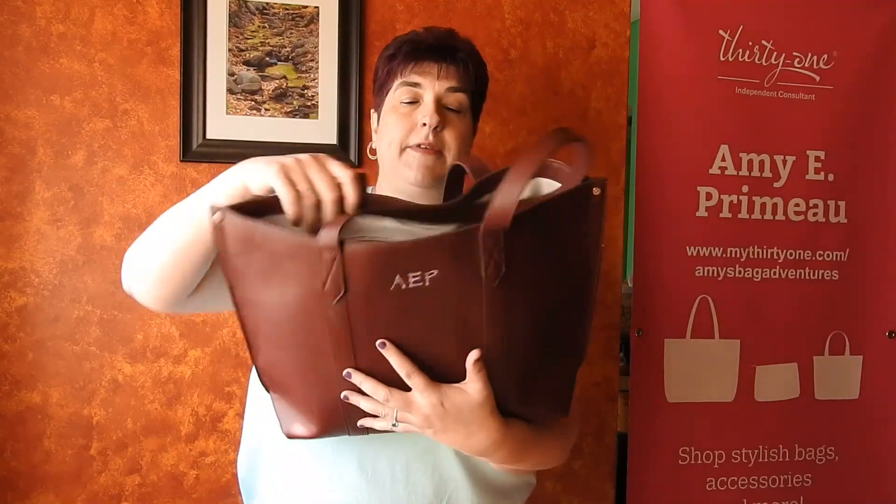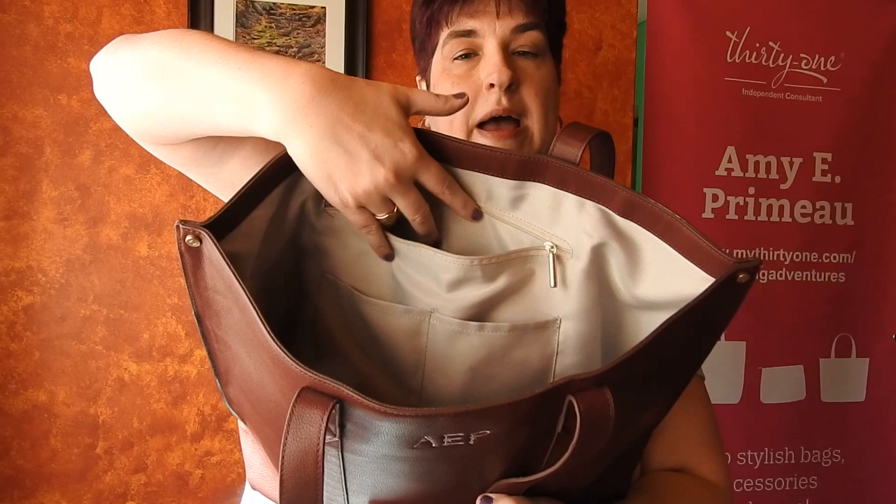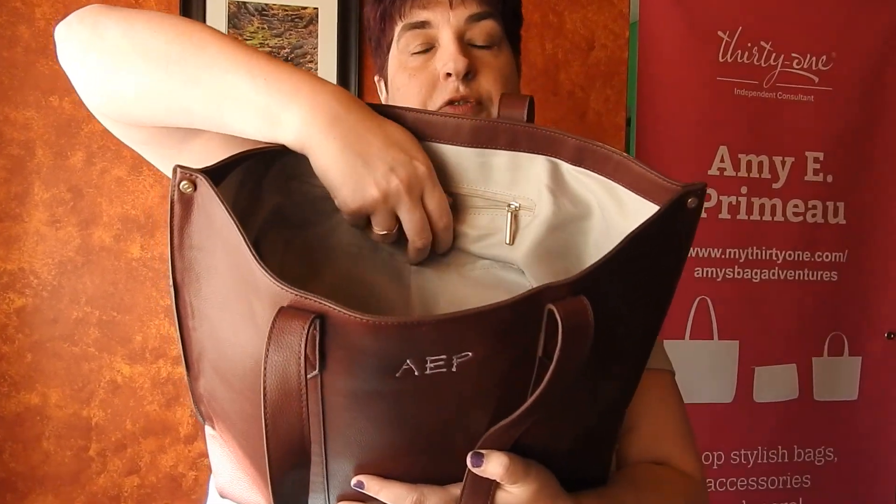Inside you have a zipper pocket and two flat pockets.